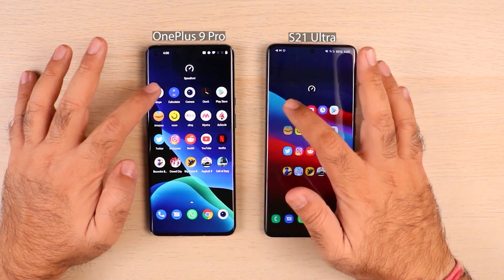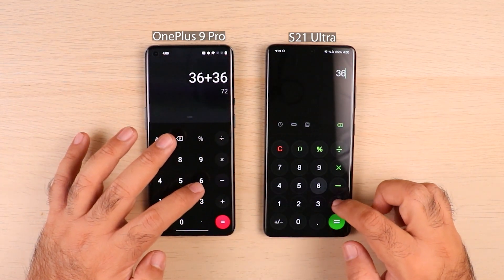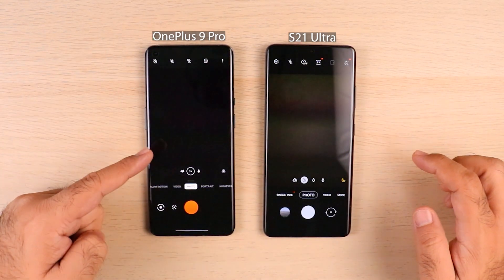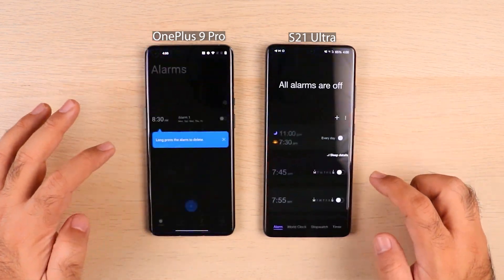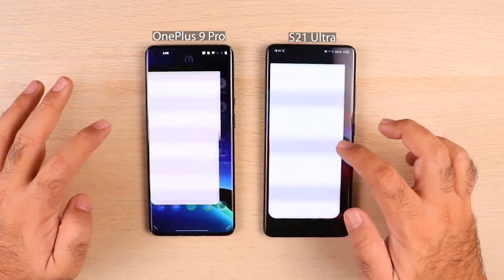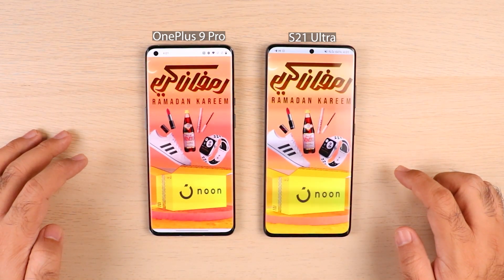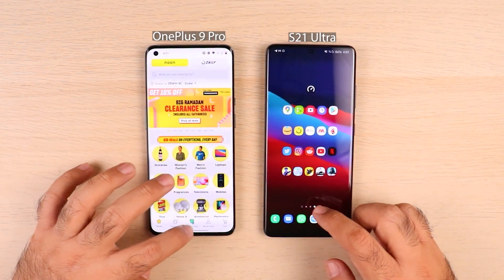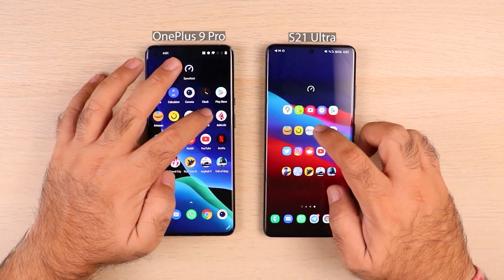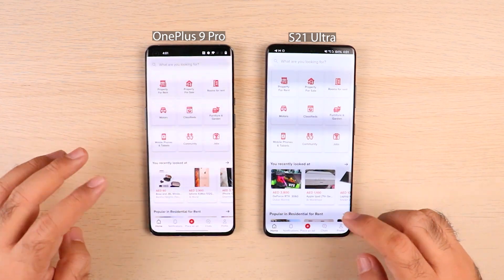Starting with some basic apps. Google Maps — both at the same time, no issues. Calculator — leaving some calculations to check memory management later. Camera — OnePlus 9 Pro was delayed. Play Store — S21 Ultra had a small advantage. Amazon — S21 Ultra again. Noon — OnePlus 9 Pro had this one. eBay — S21 Ultra. Myntra — almost at the same time. Dobeza — S21 Ultra.